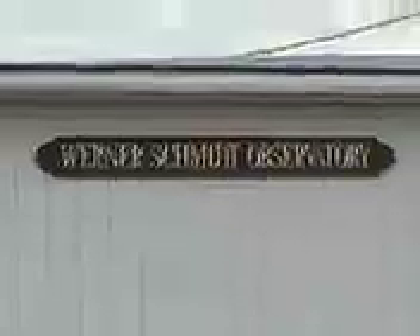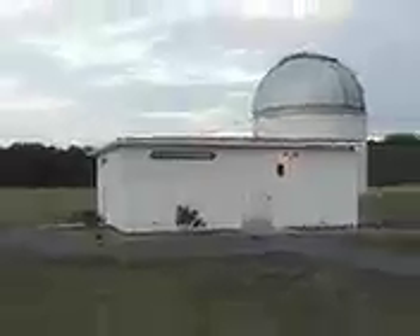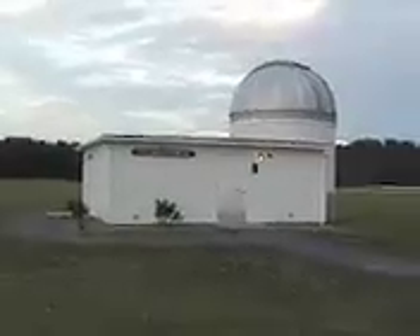There are many things to see in the night sky, and the best way to view them is to use the tools at the Werner Schmidt Observatory located behind Dennis Yarmouth Regional High School in South Yarmouth, Massachusetts. What is inside an observatory?